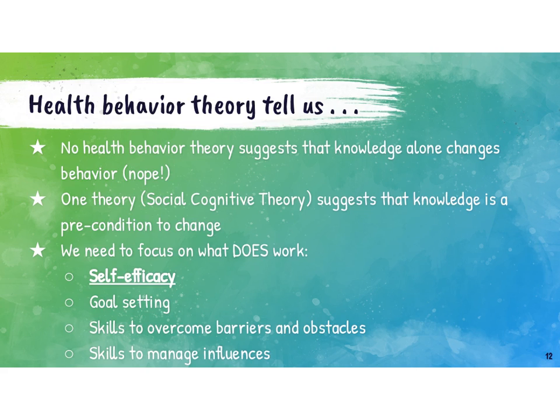One theory actually suggests that knowledge is a precondition to change. If I don't know what I'm doing is risky to my health, why would I stop doing it? At the same time, if I don't have the knowledge to change my behaviors, I can't do anything. But knowledge is never alone going to be the thing that helps me make a change. It sets the stage — it's a precondition to change — but it's not going to effect change on its own.